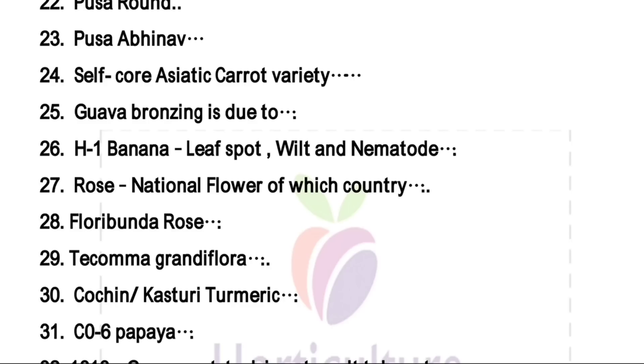Co6 variety of papaya — this is not a gynodioecious variety. As I tell you in my earlier videos, one formula: DMCTSS — that is Pusa Delicious, Pusa Majesty, Co3, Co7, Kurgani Dew, Taiwan, Surya, and Sunrise Solo — these are the varieties of papaya which are gynodioecious. So Co3 and Co7 are gynodioecious; other Co varieties are dioecious.